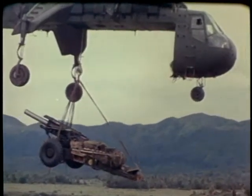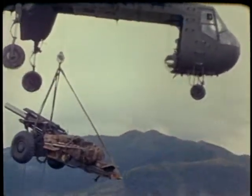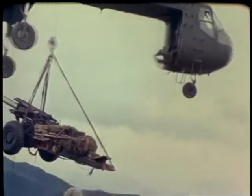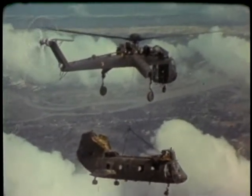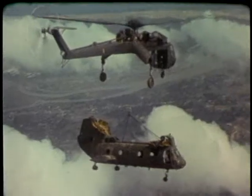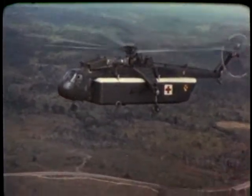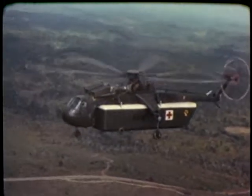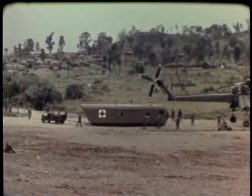For Army air transport needs, many types of aircraft are employed. The heavy-lift helicopter Sky Crane can carry a load up to 10 tons — the Sky Crane has helped in salvaging millions of dollars worth of downed aircraft. An entire portable medical facility can be moved by the giant helicopter to a forward area for use as an emergency aid center.